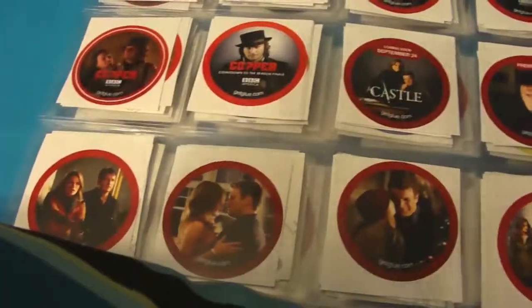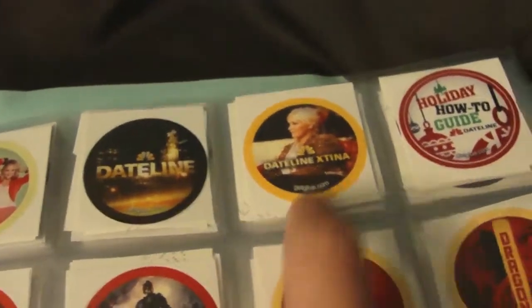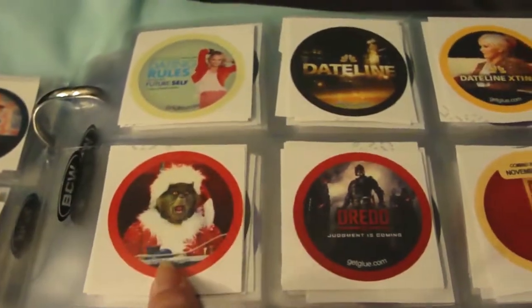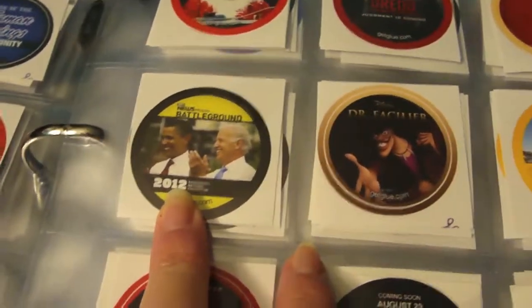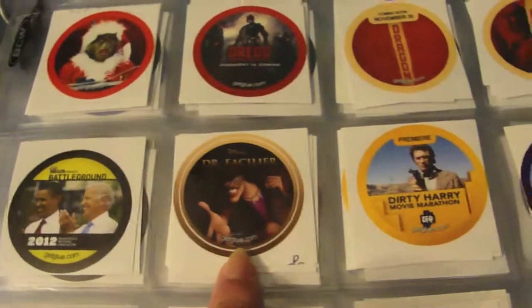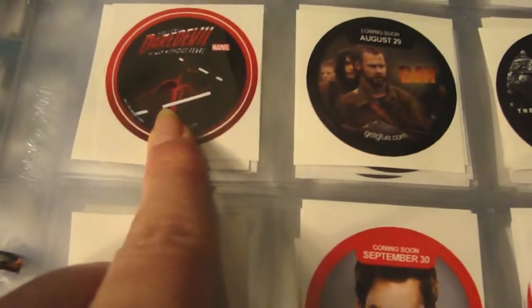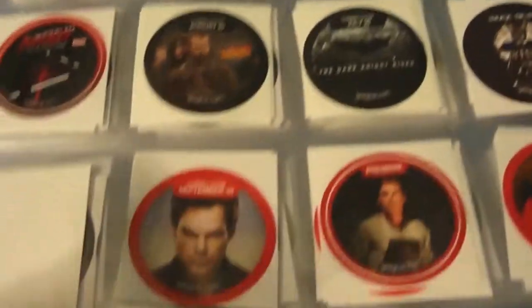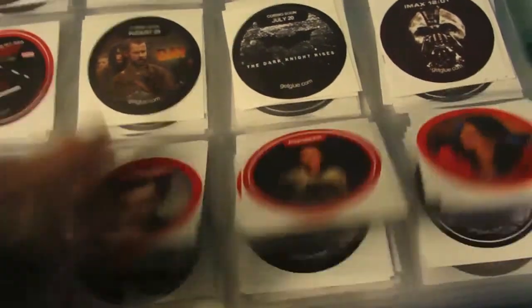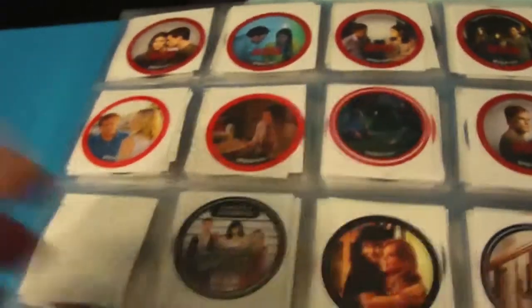I have some Community stickers which are all doubles, some Copper stickers, and a bunch of Castle stickers which are all doubles. Then Dating Rules for My Future Self with Candace Cola, a Dateline fan sticker, Christina Aguilera on Dateline, How the Grinch Stole Christmas, Dreads, some Dragon stickers, the DNC Battleground with Obama, Dr. Facilier from The Princess and the Frog, Dirty Hair, Move Month Marathon, Duet, Daredevil for the comic book.